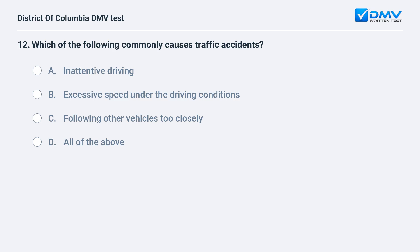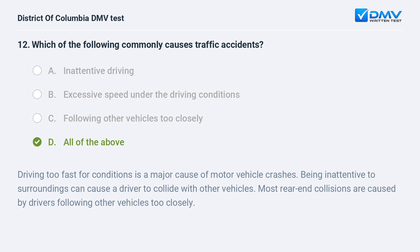Which of the following commonly causes traffic accidents? A. Inattentive driving. B. Excessive speed under the driving conditions. C. Following other vehicles too closely. D. All of the above. The correct answer is D: all of the above. Driving too fast for conditions is a major cause of motor vehicle crashes. Being inattentive to surroundings can cause a driver to collide with other vehicles. Most rear-end collisions are caused by drivers following other vehicles too closely.